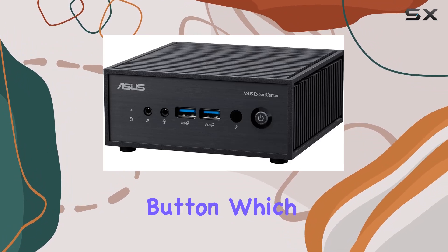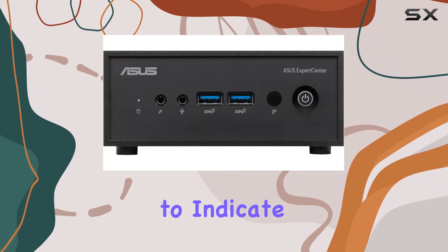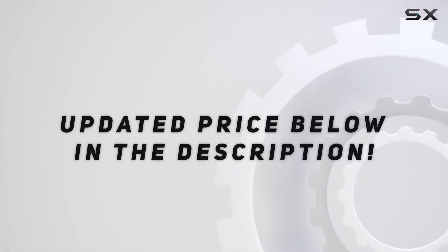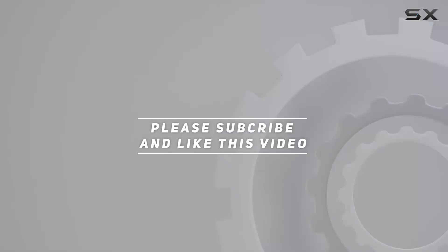An interesting addition is the RGB power button, which changes colors to indicate booting issues. Check out the video description for updated pricing, and thank you for watching this video.